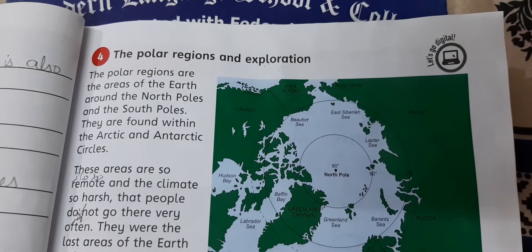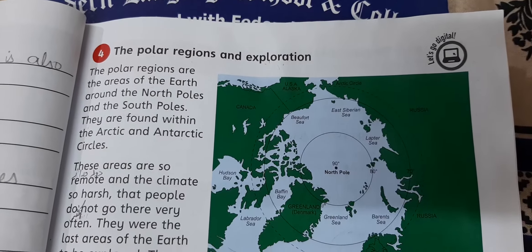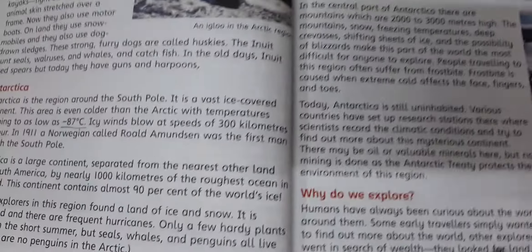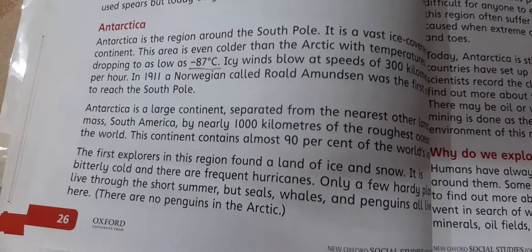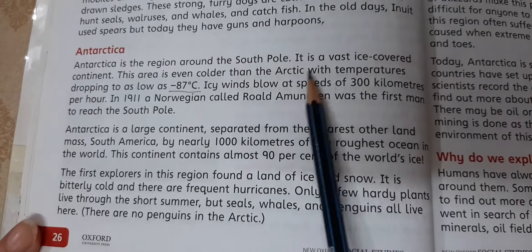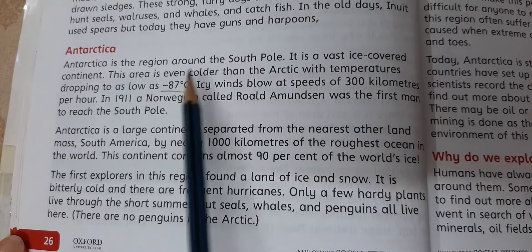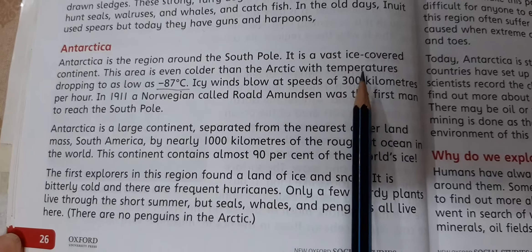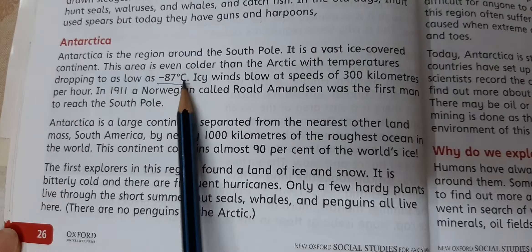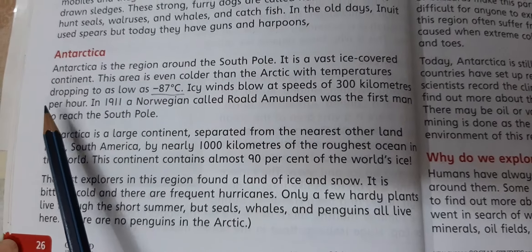Assalamu Alaikum students. We are reading lesson number four, The Polar Regions and Exploration, of unit number one, Social Studies. We are going to read from page number 26 and the topic is Antarctica. Antarctica is the region around the South Pole. It is a vast ice-covered continent. This area is even colder than the Arctic, with temperatures dropping to as low as minus 87 degrees centigrade. Icy winds blow at speeds of 300 kilometers per hour.